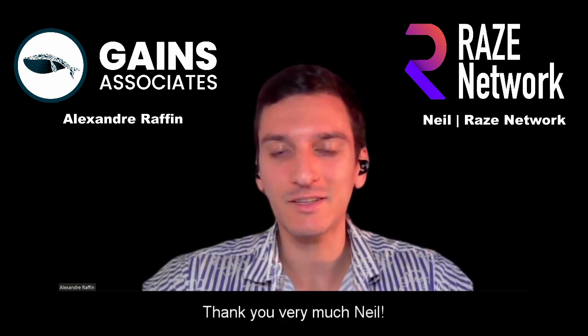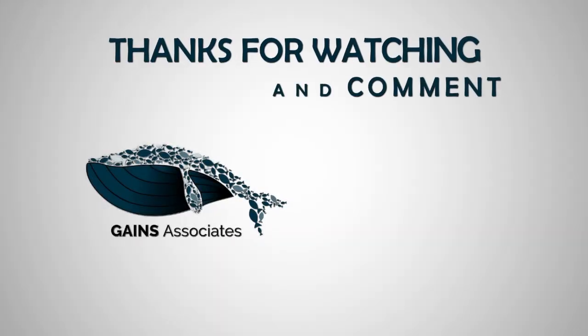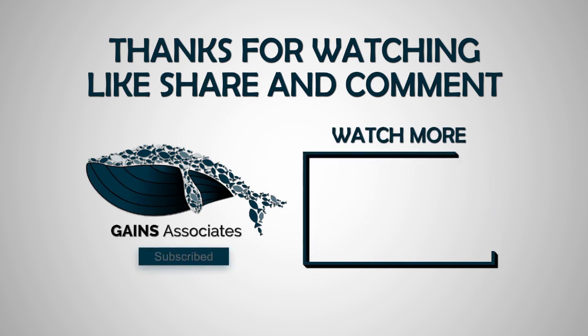Thanks, Neil, for telling us about RAISE today. It was interesting — always love these privacy topics. All the links will be in the description for people who are curious and want to know more. Smash the likes if you love privacy, and we'll see you soon for more awesome interviews. Thanks for having us, Alex. Take care. Bye-bye.